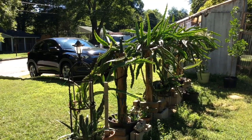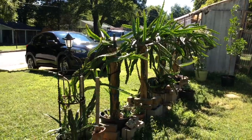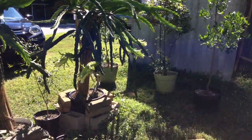Hi guys, it's Tiffany and I'm coming to you with an update about my dragon fruit plants for July. You can see they are absolutely beautiful. They are growing. I just love how beautiful the dragon fruit plants are when they start to grow.